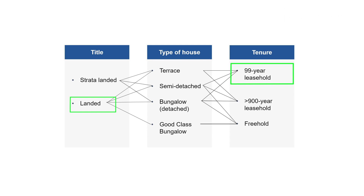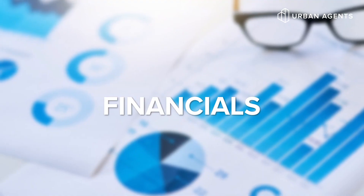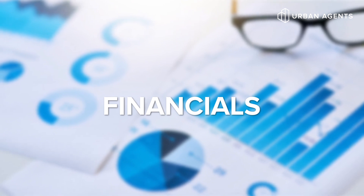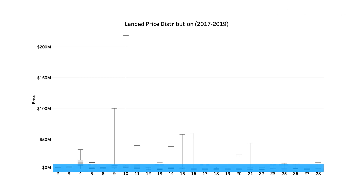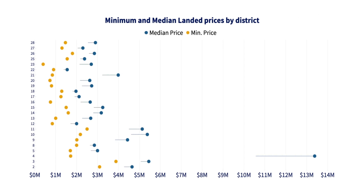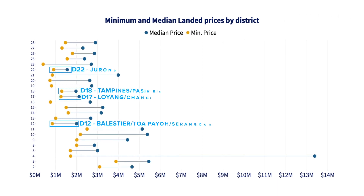Now, after understanding all the different variations of a landed property, let's look at the financials. Is it really impossible for you to own one? Let's look at the range of transaction prices of landed properties in every district. In Bukit Timah, a landed property can go up to $220 million. But let's zoom in to the lowest and median transaction prices. The median transaction price in certain districts over the past three years could be quite reasonable — for example, in D22 Jurong, D18 Tampines Pasir Ris, D17 Loyang Changi, and D12 Balestier Toa Payoh Serangoon, the median price is actually around $2 million.